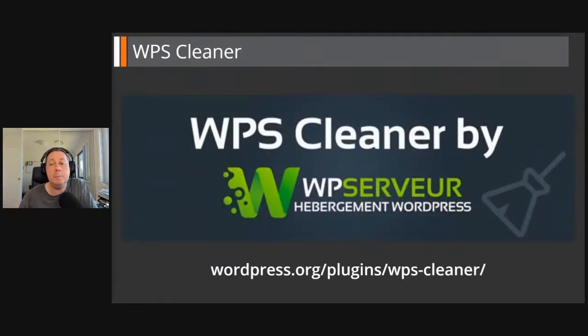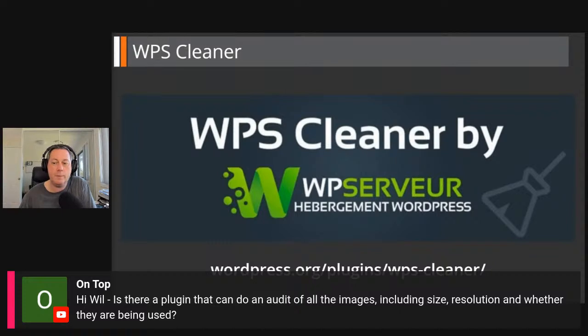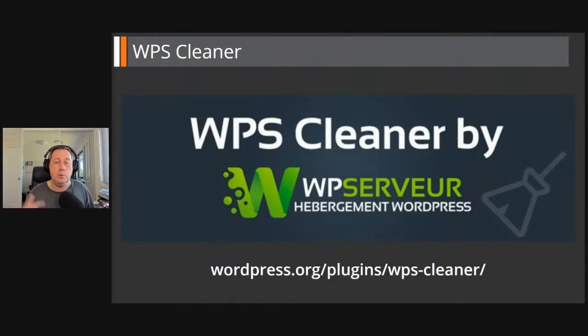Another tool is called WPS Cleaner by WPServer. It includes very good media library related cleanup functions. This one goes through your media library and WordPress, and you can see a list of all the files including the size of the files — it also displays resolution and overall total size. You can break that down by uploads folders, so if you've got 2019 or 2020 folders it'll tell you the file size within those particular folders, so you can focus on the ones with the largest size first. This is probably the best bet for doing an audit of all images.